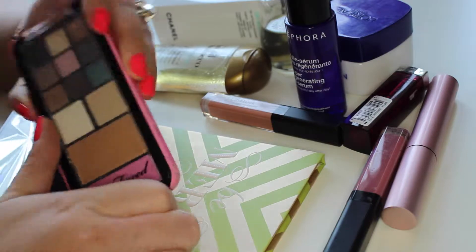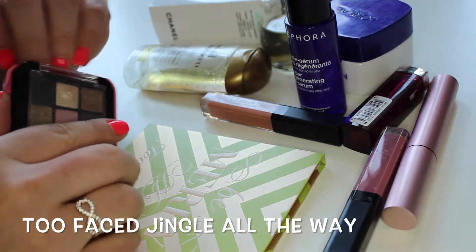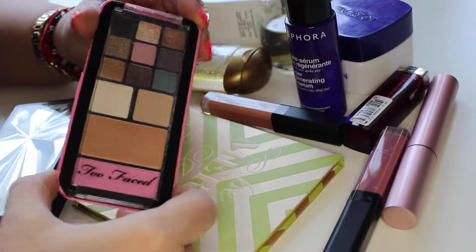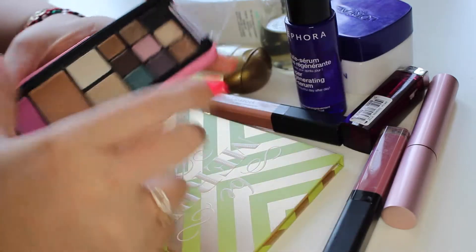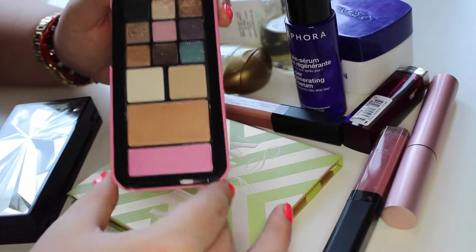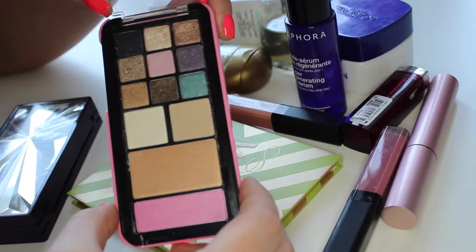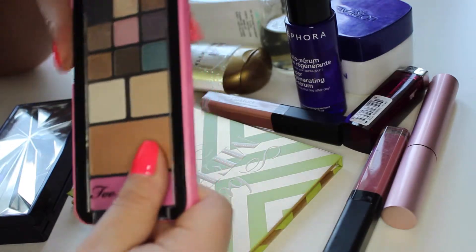I've been really loving this Too Faced palette — let me check the name — it's called 'Jingle All the Way.' It's a palette basically in the shape of an iPhone, so you have the iPhone cover, which I never use, and nine sparkling eyeshadows, two matte ones, a bronzer, and a blusher. It's a really cool palette; the colors are nice, the payoff is really good, and it's super tiny so you can take it on the go.